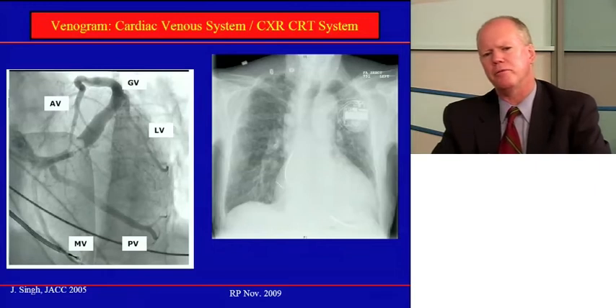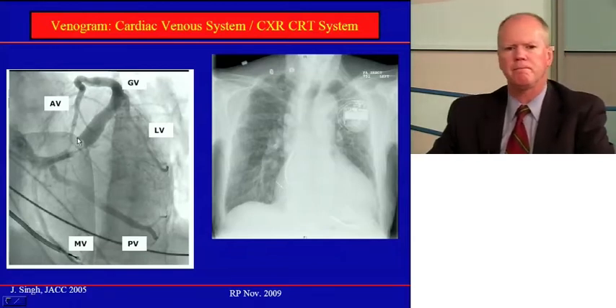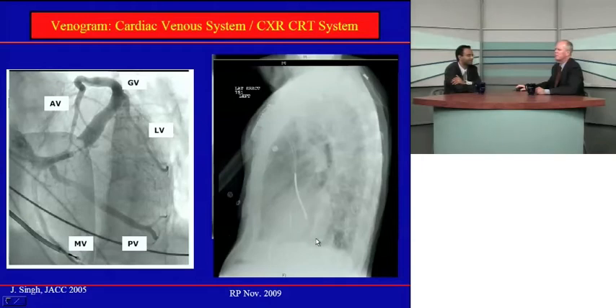To implant that third lead, we perform a coronary venogram — like a coronary angiogram, but of the veins of the heart. We inflate a balloon in the coronary sinus, occlude it, and inject contrast to identify the branches. The lateral or posterior wall branches are good targets for the third lead. On an X-ray, you'll see a lead in the right atrium, a lead in the right ventricle, and that third lead over the lateral wall, which on a lateral X-ray is clearly posterior — that's the left ventricular lead.